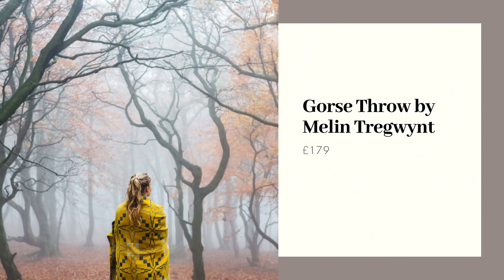First up we are heading to Wales and I've chosen this beautiful throw from a company called Melin Trugwent, who are a family-run business based on the Pembrokeshire coast in Wales. They weave all of their products in their small mill and everything is made from 100% pure wool.